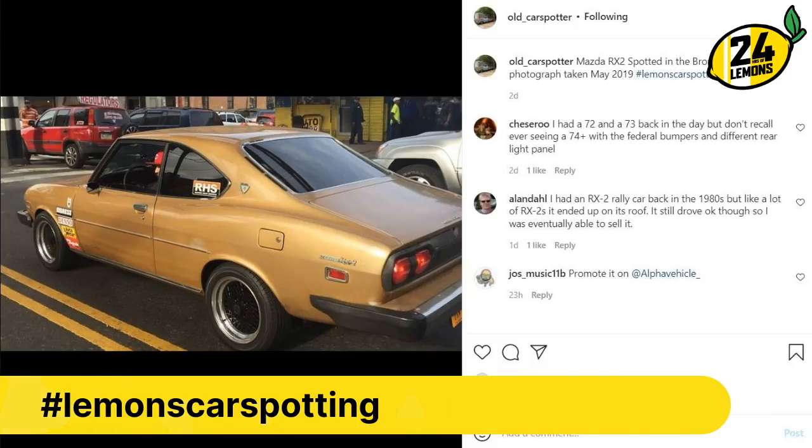Oh man, it's an RX-2. Is it an RX-2? I'd have to see the front — I think it's an RX-2. These things, obviously early Mazda rotary, didn't work at all because rotary, but now have a cult following because rotary.